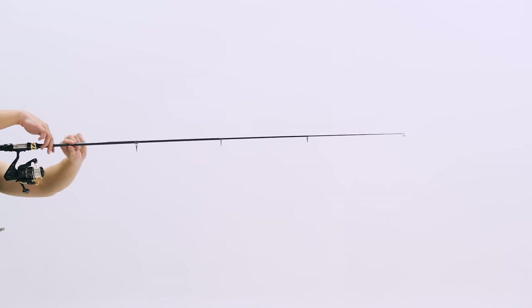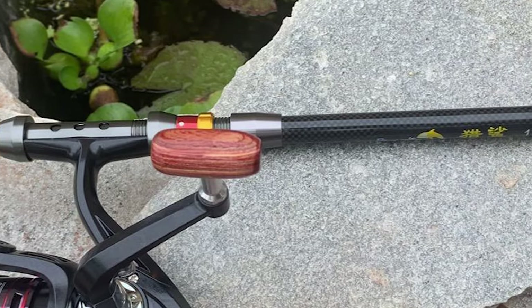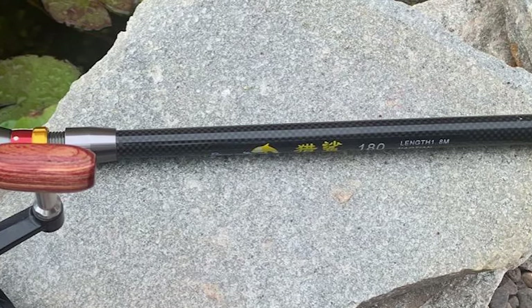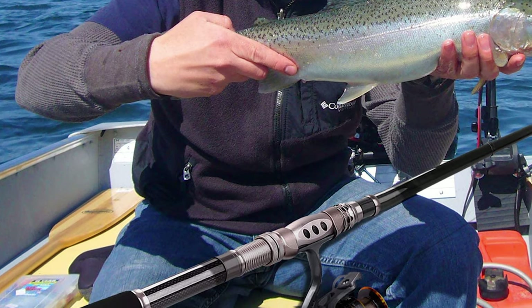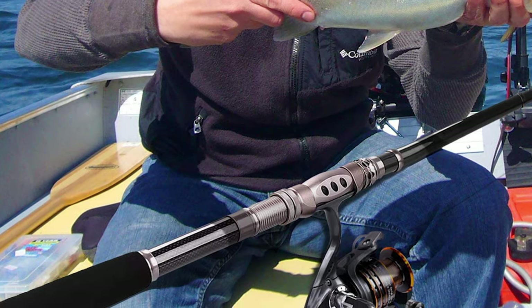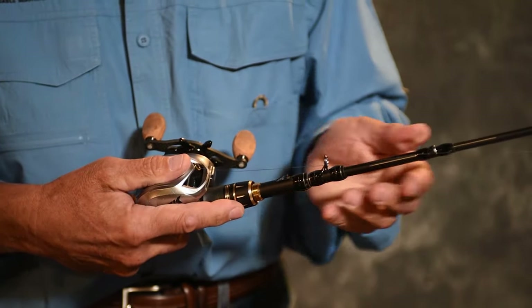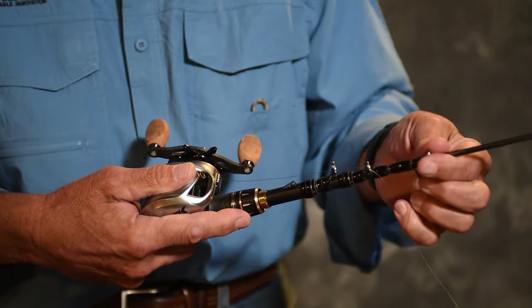For a fishing enthusiast looking for helpful buying guides, nothing could be better than Fish Finally. Telescopic fishing rods are the ultimate option in portability and versatility when it comes to angling. Although the overall performance of telescopic rods is typically inferior to that of traditional fishing poles, there are some solid options on the market worth owning for travel and convenience. Check out our guide video on the 8 best telescopic fishing rods available right now.